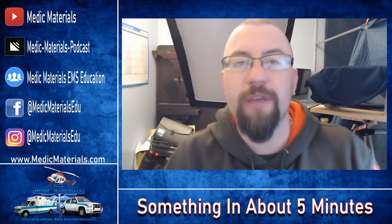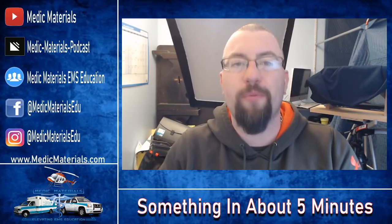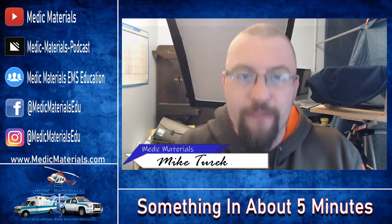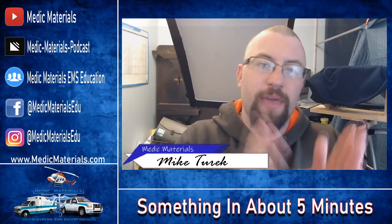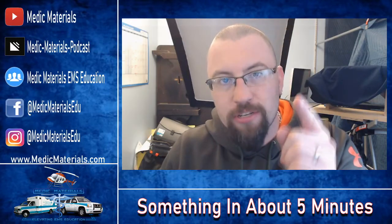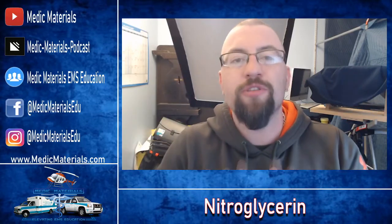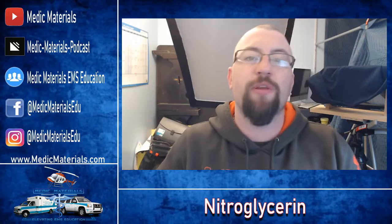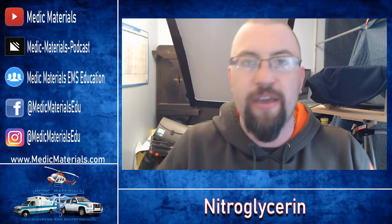Hey guys, welcome back to another video. We're going to wrap up February, National Heart Month, talking about a cardiac med that every single EMS provider is able to carry and give — and that's nitroglycerin. In this video, I want to outline the information you need to know to better understand the drug that you can be either assisting with or giving as an EMT or paramedic.